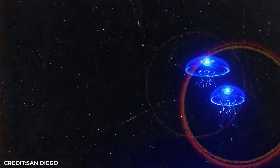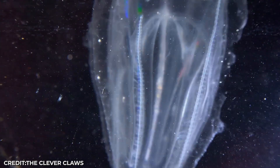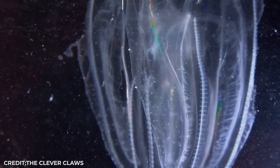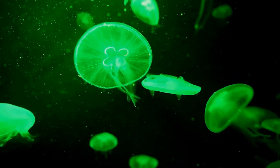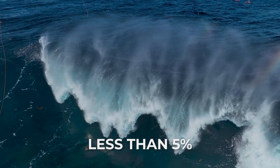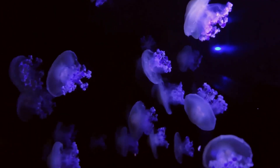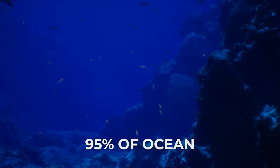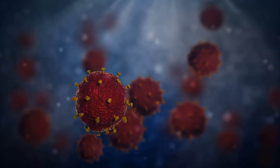From accidental Nobel Prize discoveries to creatures that shoot glowing bombs, these animals are rewriting the rules of biology and medicine. Their lights aren't just surviving the darkness — they're conquering it with strategies more advanced than anything humans have created. We've explored less than 5% of our oceans. If creatures this incredible exist in the tiny fraction we've seen, imagine what other glowing miracles are waiting in the 95% of ocean that remains completely dark to us. The deep isn't empty. It's a galaxy of living stars, each one potentially holding the cure to diseases or technologies that could change human life forever.